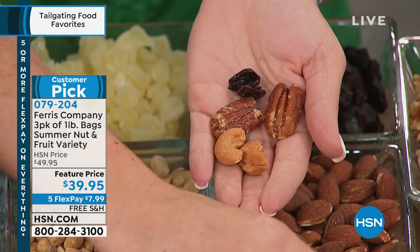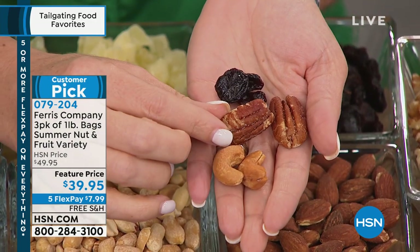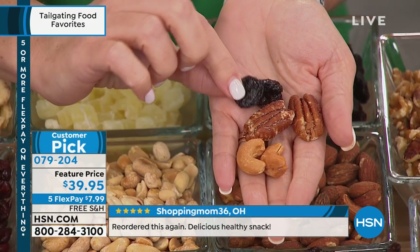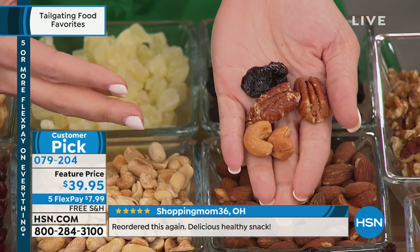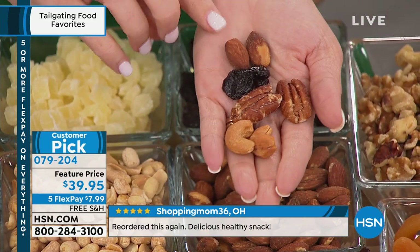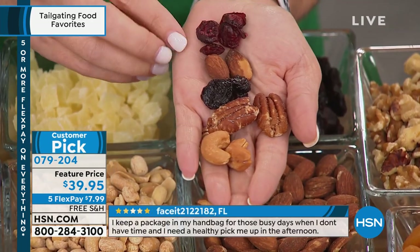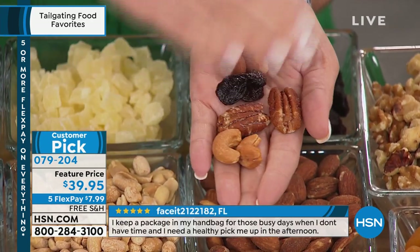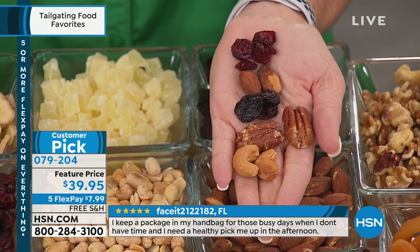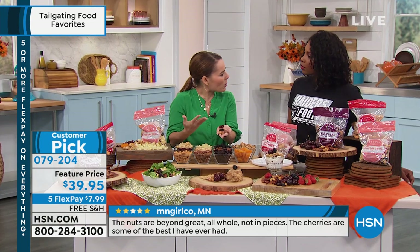The Cherry Berry gives you cashews from India and Brazil, those ginormous beautiful pecans from Texas, Michigan cherries which are super juicy and delicious. You don't really see cherries in a lot of mixes in the marketplace. We're giving you almonds from California and finishing it off with USA cranberries. This mix is the classic — everyone just goes goo-goo-ga-ga over it because it's got a little bit of fruit, a little bit of nut. It's that perfect mix.